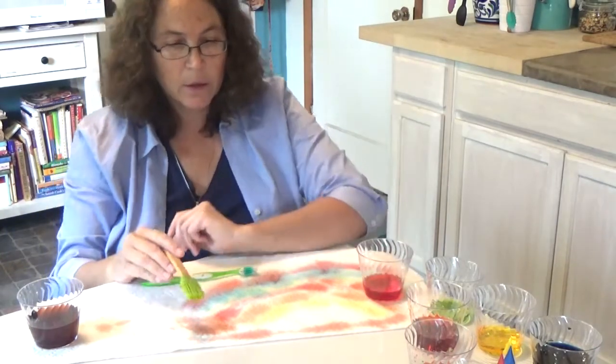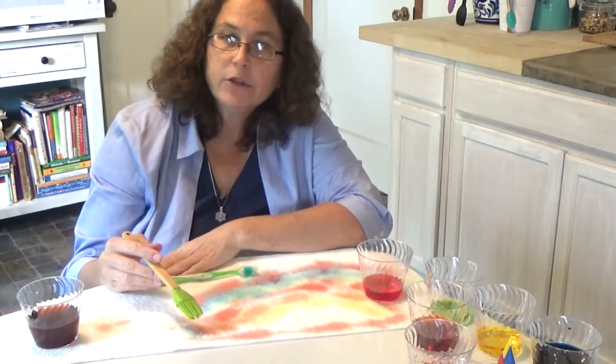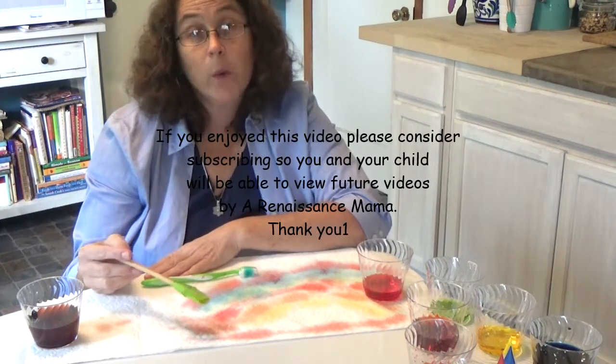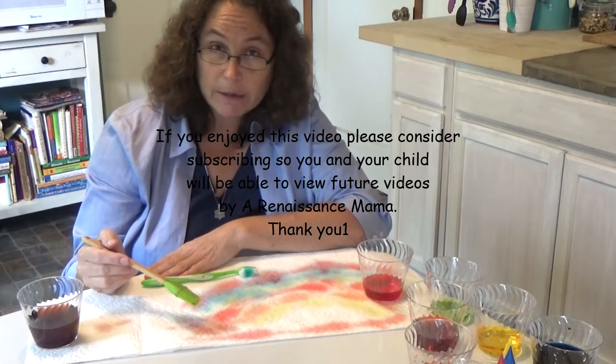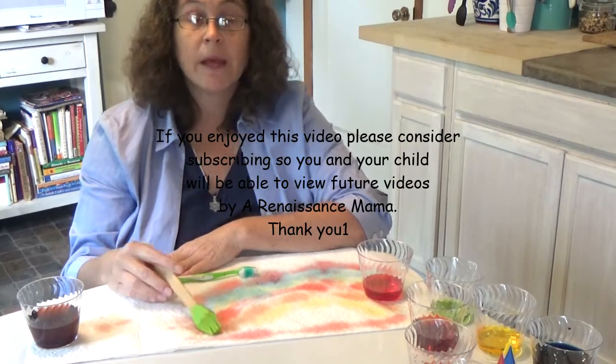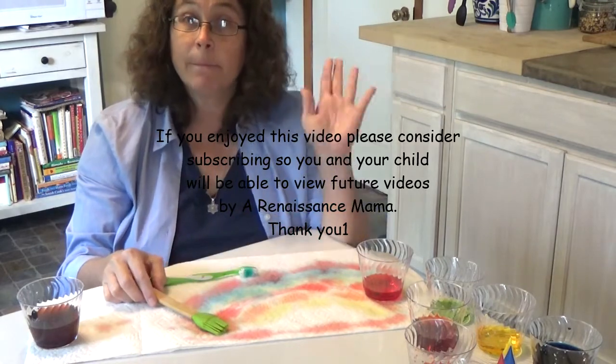So those are our colors today, children. You can mix any colors that you want simply with red, yellow, and blue paint. You try it at home. I'll see you next time on A Renaissance Mama. Bye.